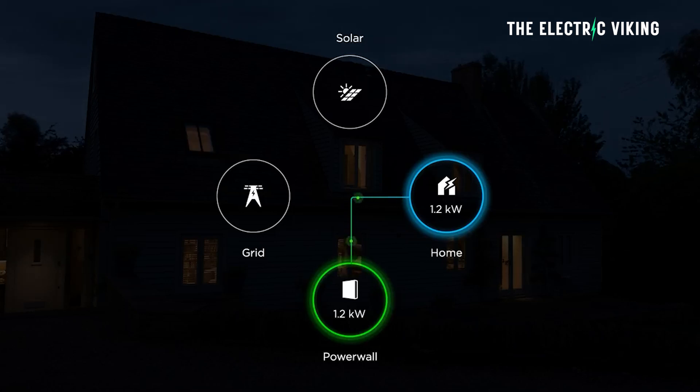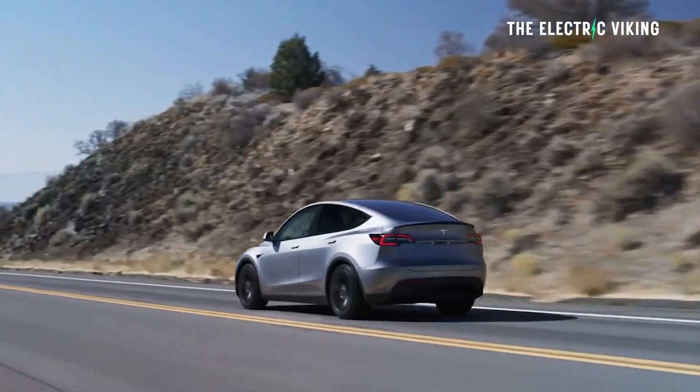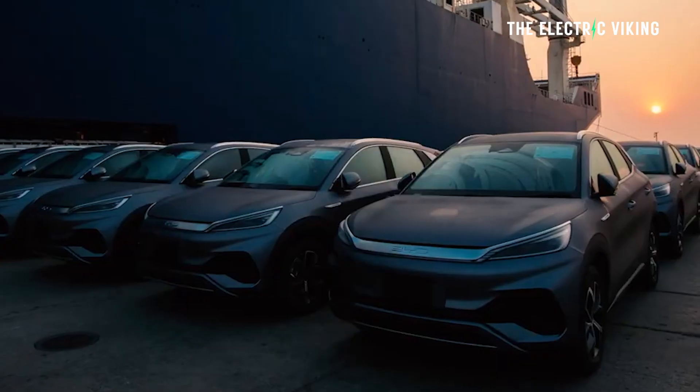Tesla said they'll turn this feature on in 2025 in their new cars. We don't know if that's really going to happen yet, but we do know that existing Model Ys and Model 3s already have the ability to do that.